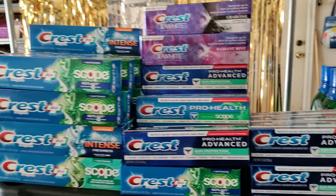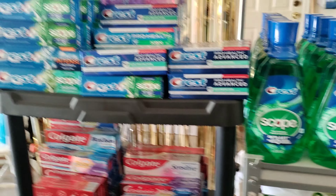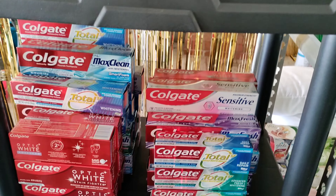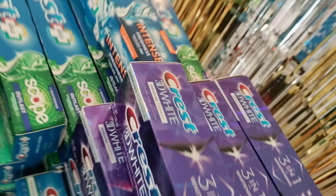Over here I got Crest — I got so much toothpaste. It's also good as fillers if you're doing bundles for people. These are good filler items, and they're free when you're couponing — even the Colgate. Free, or very very cheap, like pennies on the dollar. It's kind of stacked deep back in there.